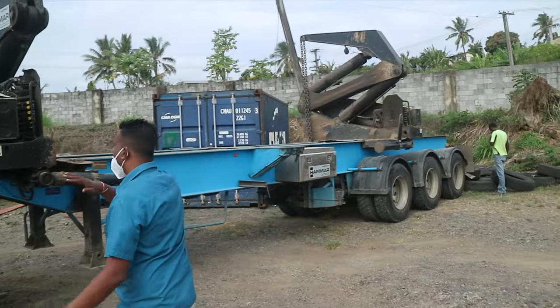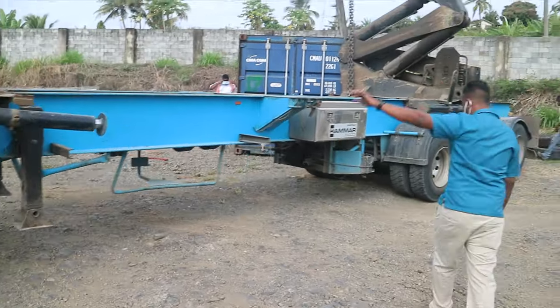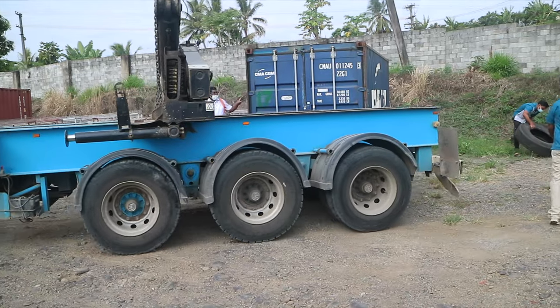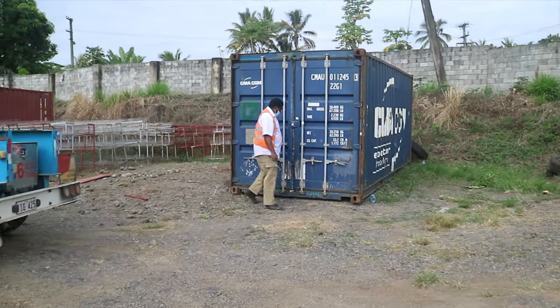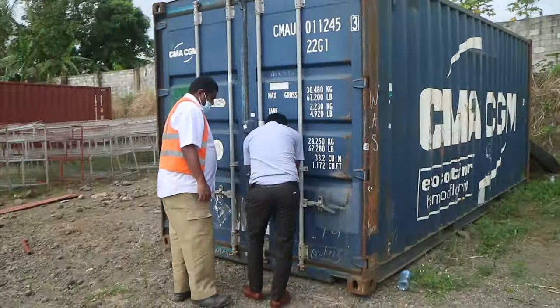Nemo and Joanna are here for this container. We tried to do a survey with an inspector to check if the container is in good condition and available for shipping. There's some damage on the side.